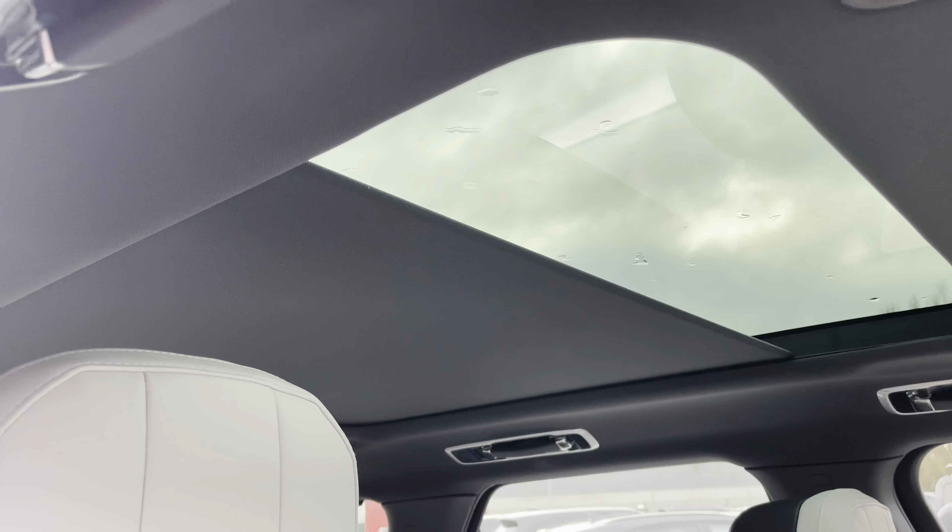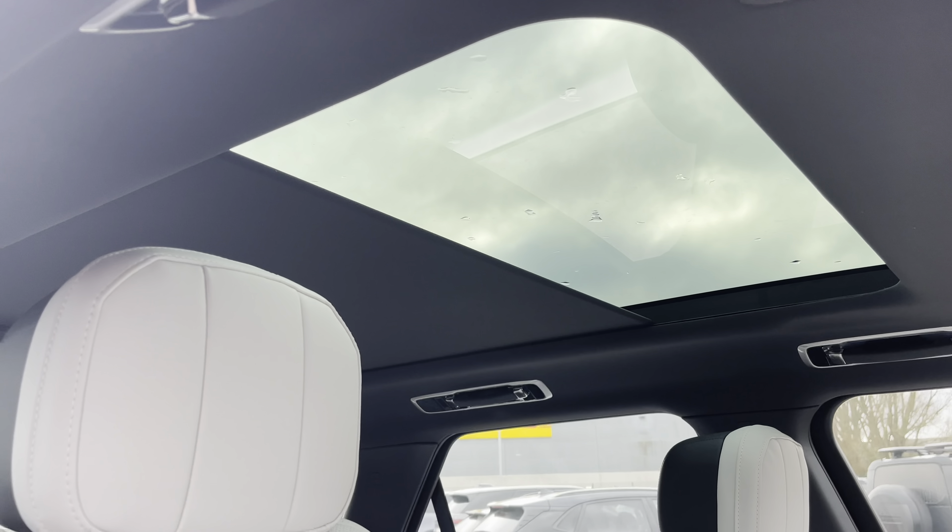This vehicle has a fixed panoramic sunroof which is brilliant for allowing all the natural light into the car, giving the cabin a nice light feel.